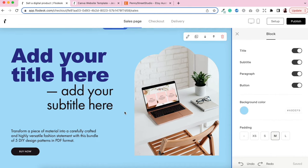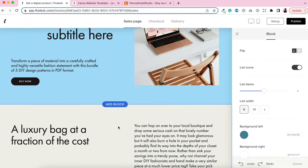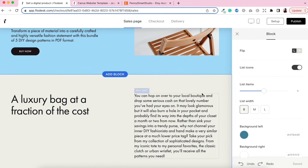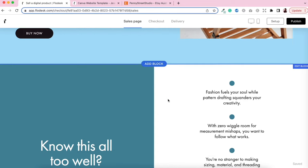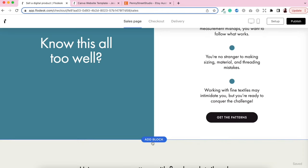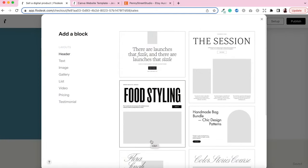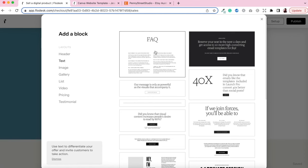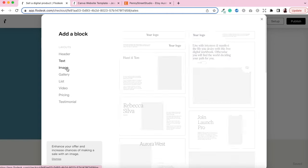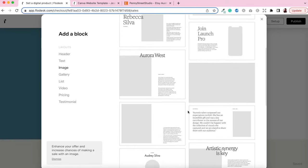That's how you edit anything within a block. To delete a block you don't want, just click on it and hit the trash button and it's gone. To add a new block, click 'add block above' or 'add block below' and it will offer a whole range of different template options. These are categorized by layout type — headers, text sections like frequently asked questions, image blocks, gallery blocks, beautiful mockup templates perfect for digital sellers, list options, video options, pricing layouts, and testimonial layouts.